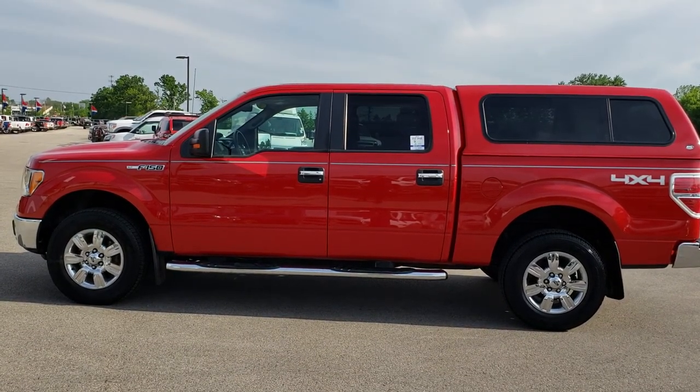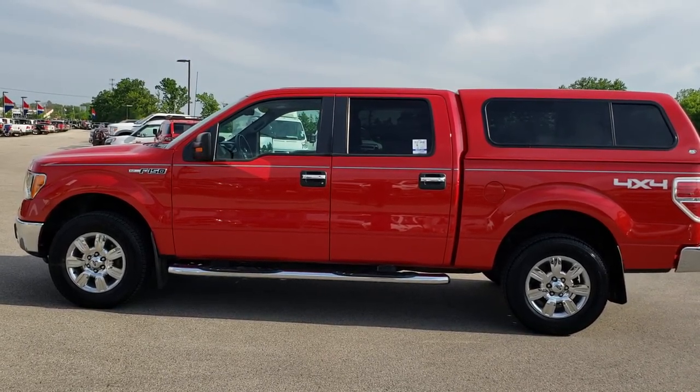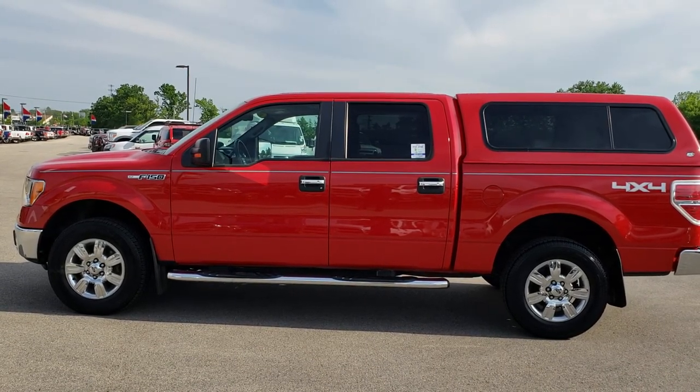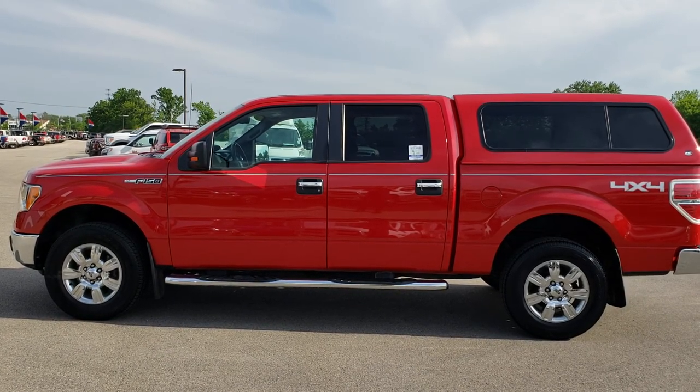In a second you'll see a link to subscribe to our YouTube channel on your left, and a link to more half-ton truck videos like this one on your right. On the bottom, a link to this truck on our website. Click those, check us out, and we really look forward to helping with this super clean 2010 Ford F-150 SuperCrew short box XLT. Thanks again.